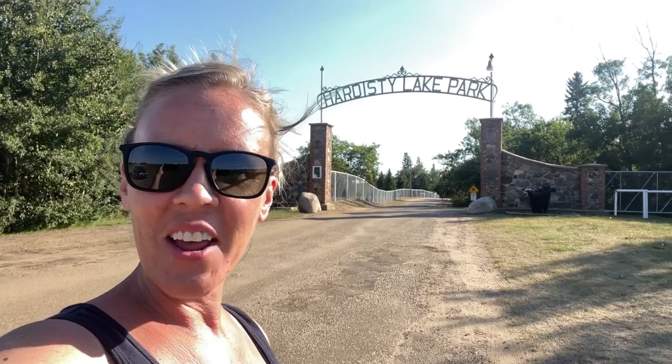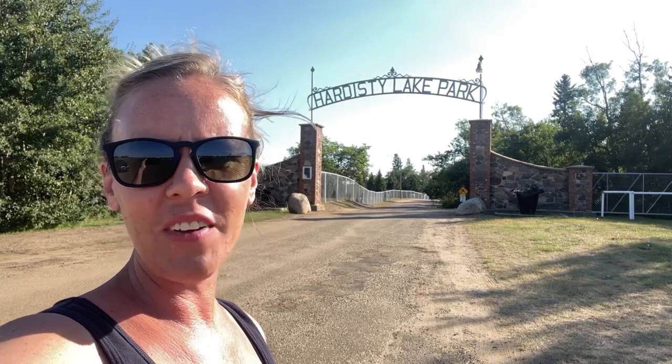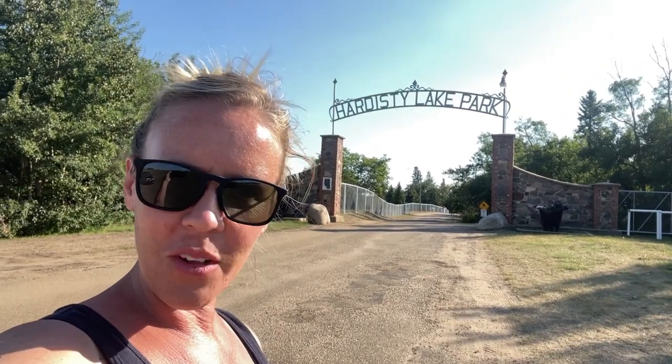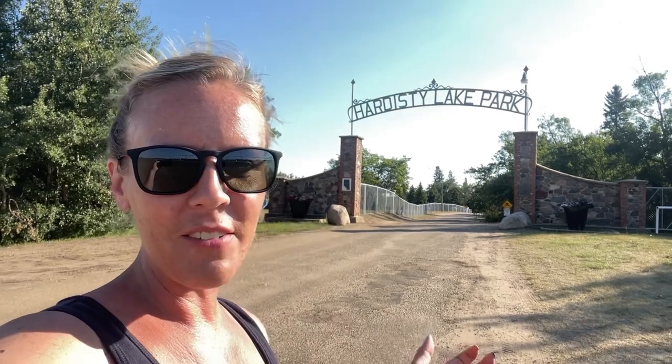Hi everyone, it's Carrie and welcome back to my channel. This weekend we are staying as a family at the Hardesty Lake Campground, and we're going to take you on a little tour of the campground and let you see what the beach looks like at Hardesty Lake, so you have a feel of what Hardesty Lake Campground is all about. Let's go take a tour.